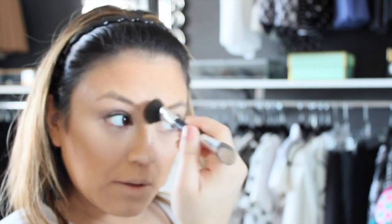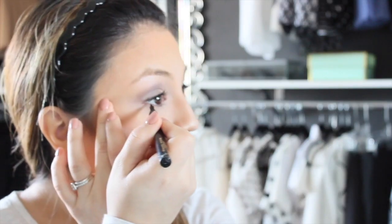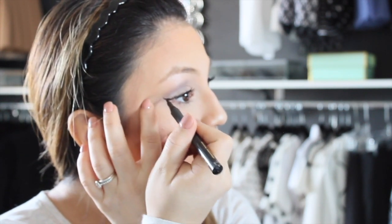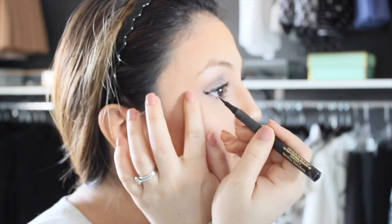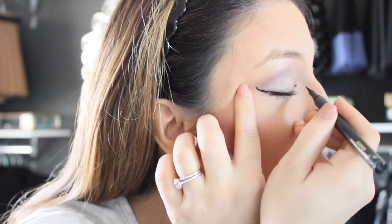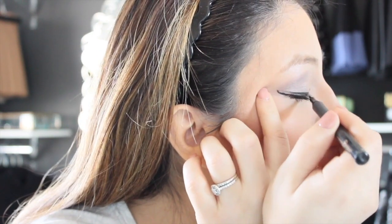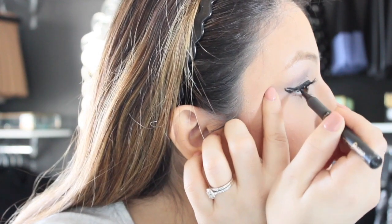My favorite highlighter is the Mary Luminizer by The Balm. For eyeliner I use the Super Slim by Infallible.